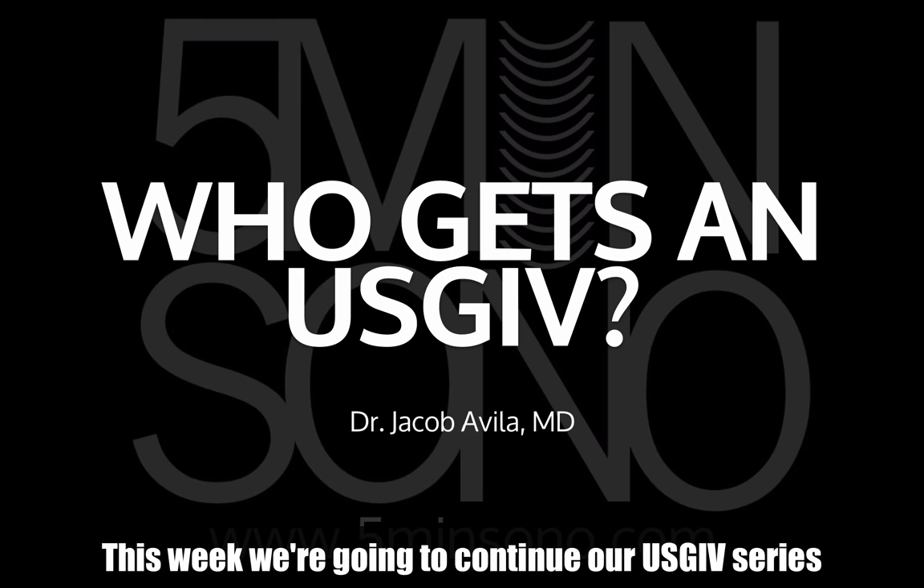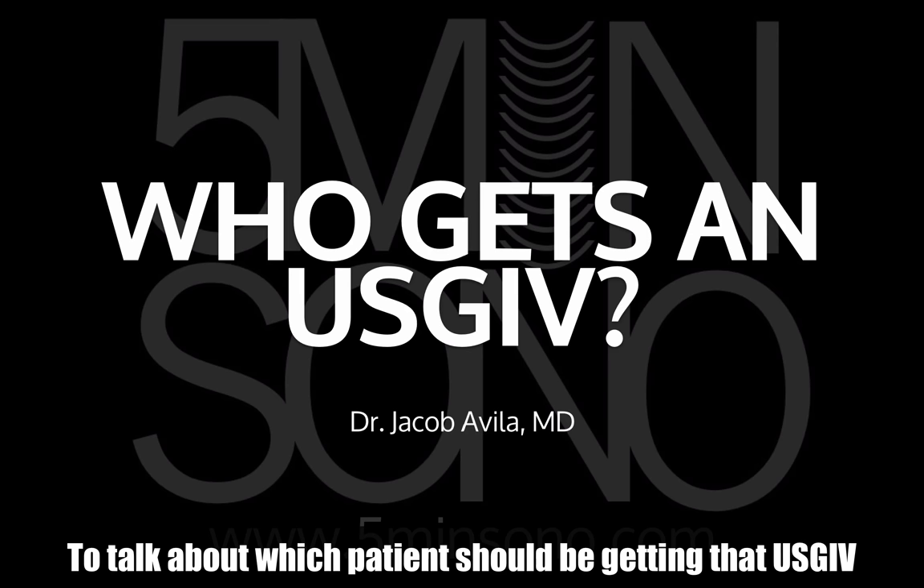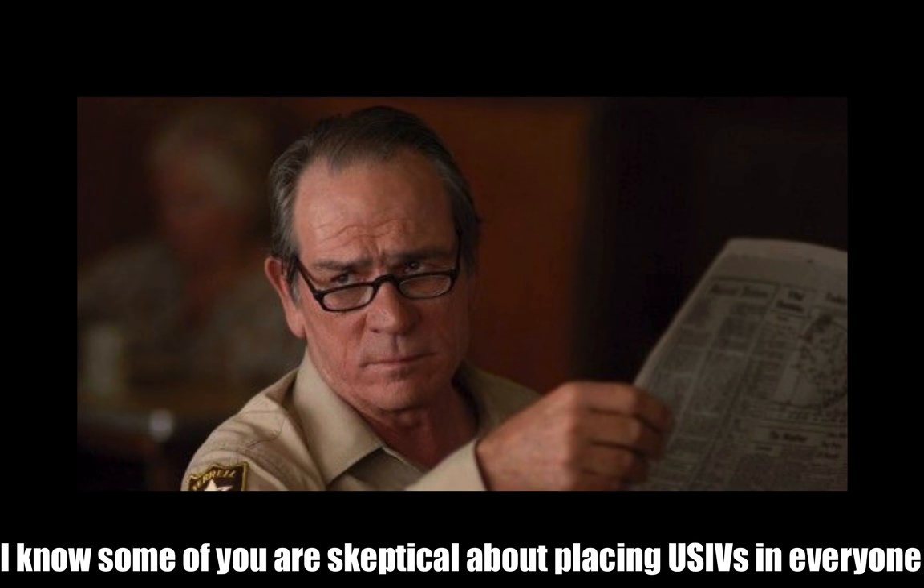Hello, this is Jacob Avila — Five Minutes So. We're going to continue our ultrasound guided IV blog series by talking about who actually gets that ultrasound guided IV. I'm a huge fan of ultrasound guided IVs, but I imagine some of you are fairly skeptical about this being the best way to get IV access in your patients.